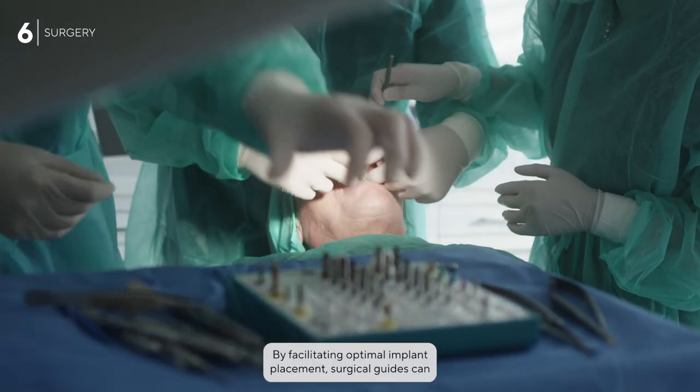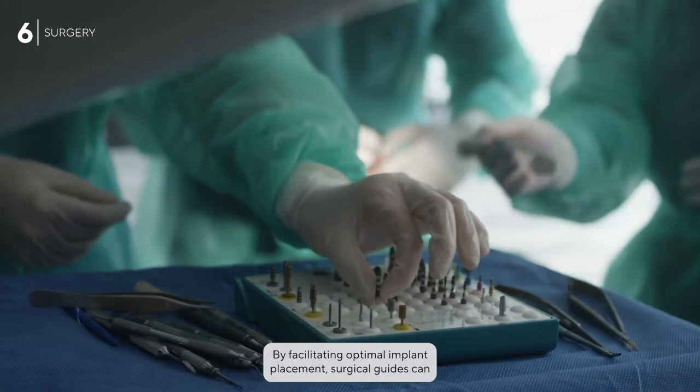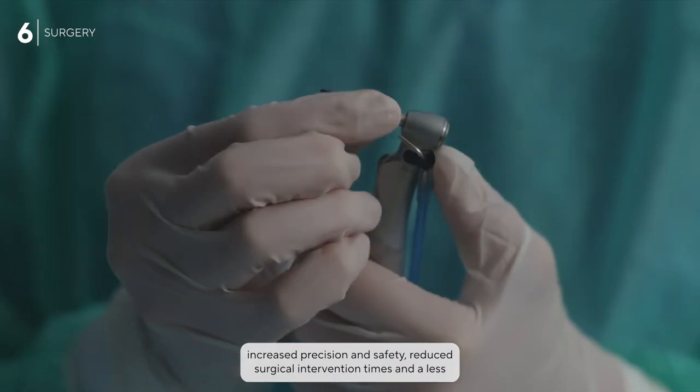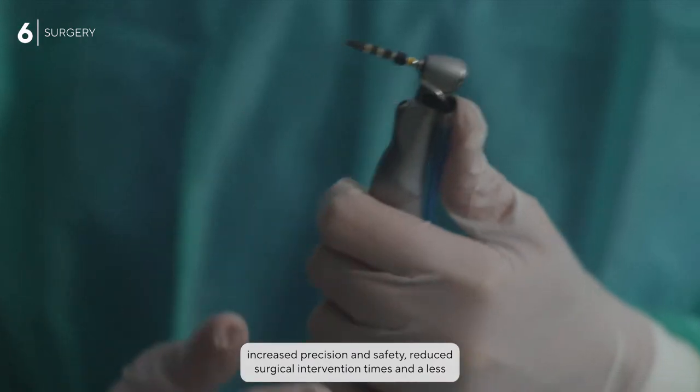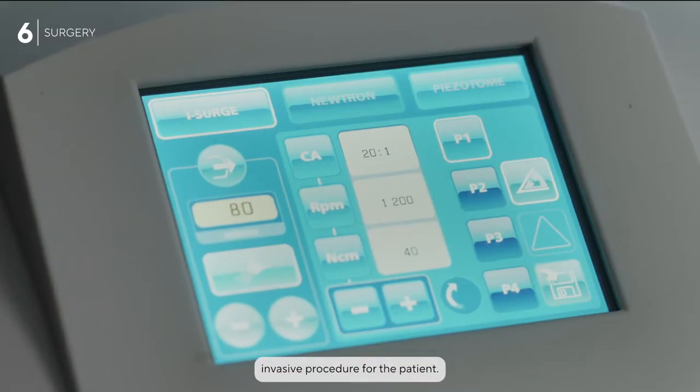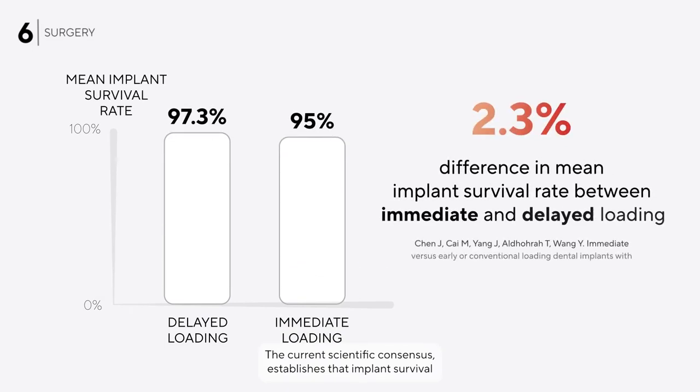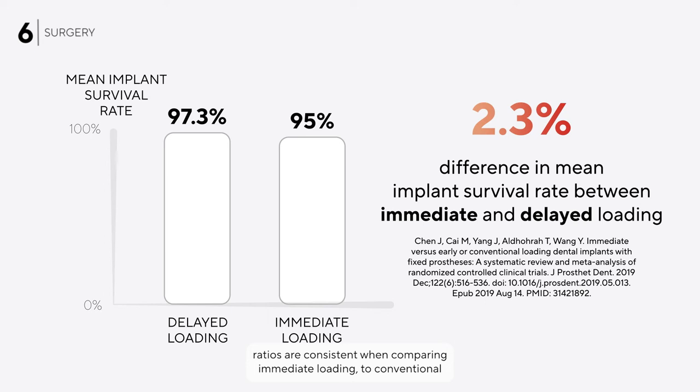By facilitating optimal implant placements, surgical guides can increase the predictability of placed implants, allowing for increased precision and safety, reduced surgical intervention times, and a less invasive procedure for the patient. The current scientific consensus establishes that implant survival ratios are consistent when comparing immediate loading to conventional two-stage implant surgery protocols.